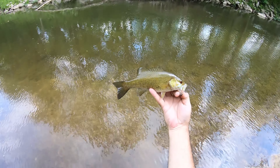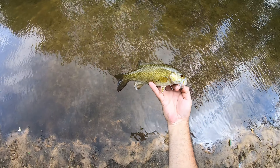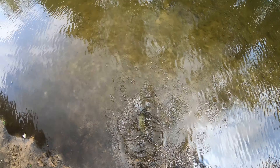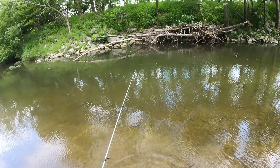Beautiful fish though. Man, what colors on this thing. Golden. Let's toss him back. And he's gone.